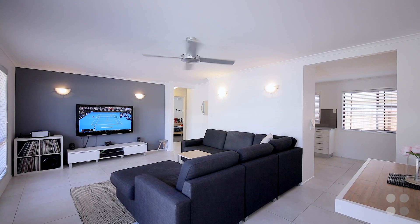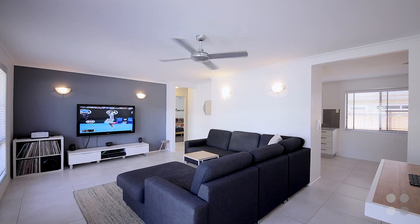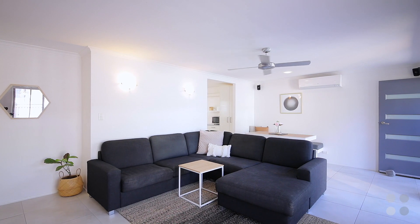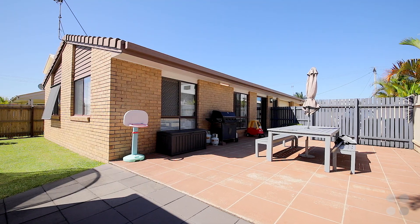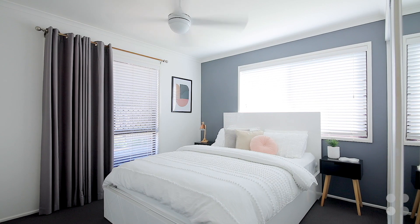Beautifully presented with open plan living and dining, air conditioned throughout — perfect for those hotter months leading into winter. Large entertainers kitchen, large outdoor entertaining, and plenty of yard space for the kids or pets. Two bedrooms and single bathroom.